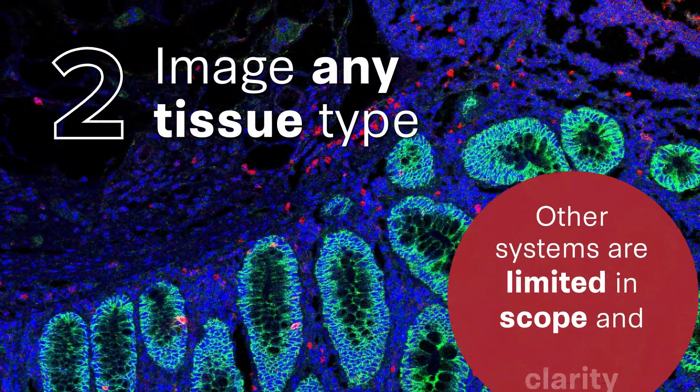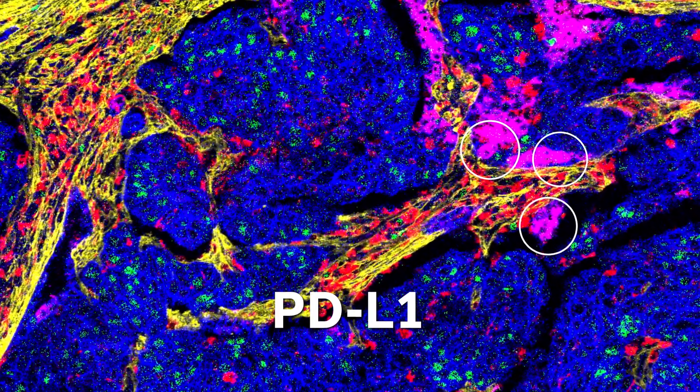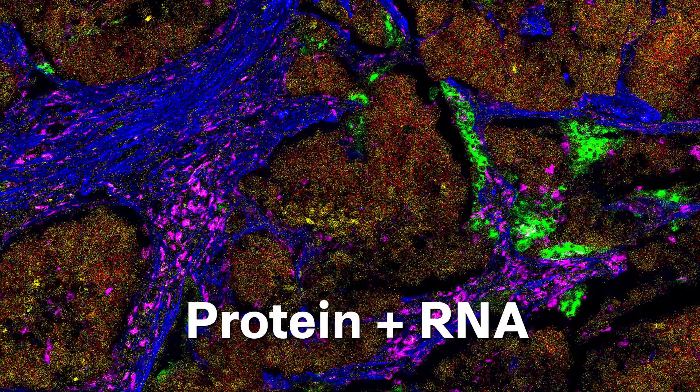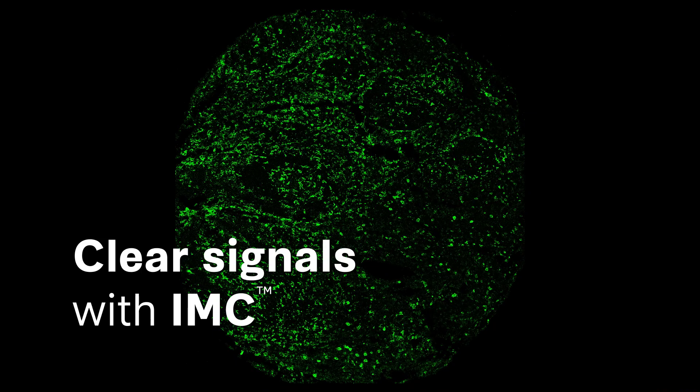Image any tissue type. IMC captures all information, even from dim markers, allows protein and RNA co-detection, and generates clear data without autofluorescence interference.